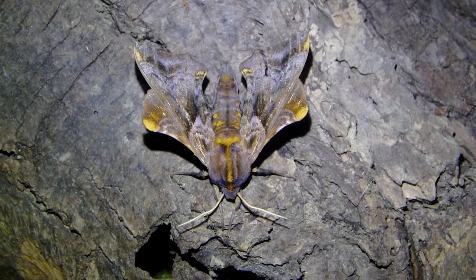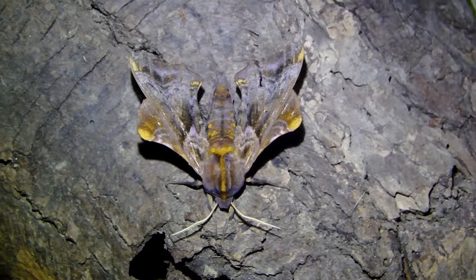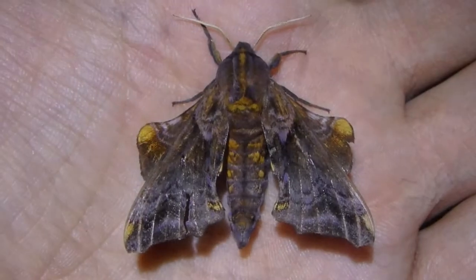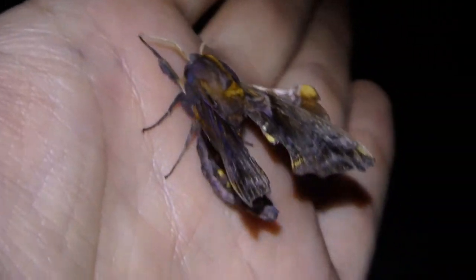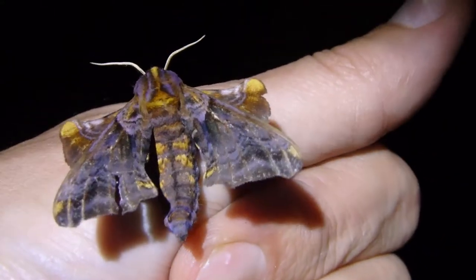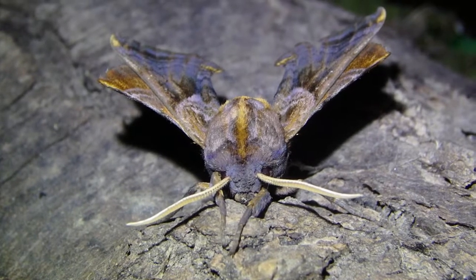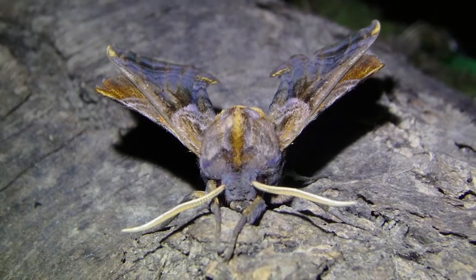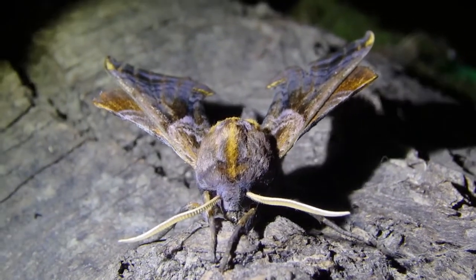That is just way too cool. Look at that awesome camouflage too. He's pretty big — let me show you how big he is. That is so cool. This is some sort of Sphinx moth; it can't be a Pandora Sphinx but it's definitely a Sphinx of some sort. And then if you look over here, you can see those bright colors.